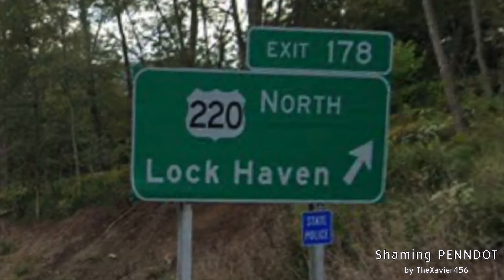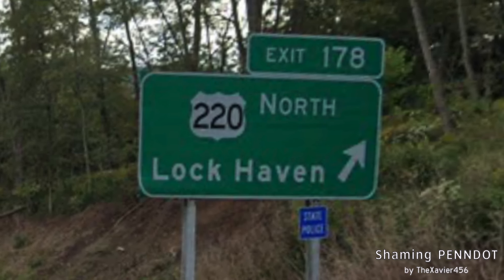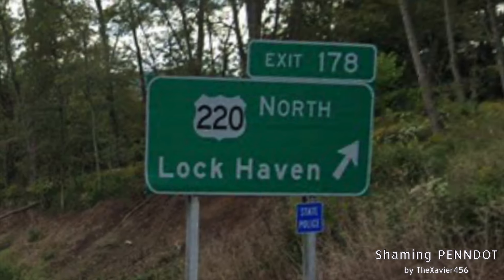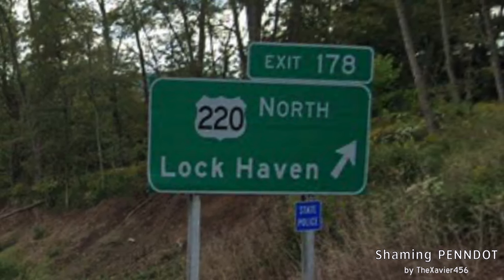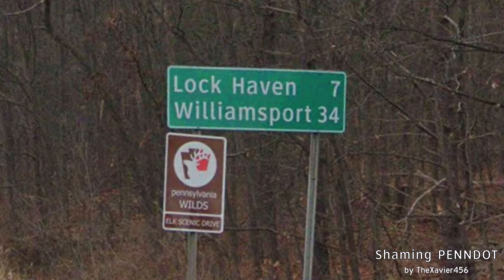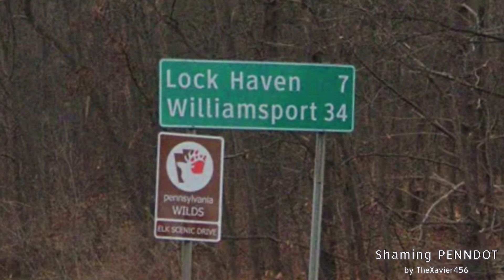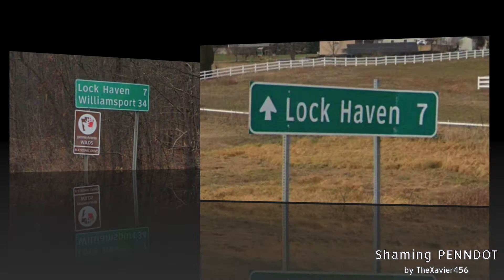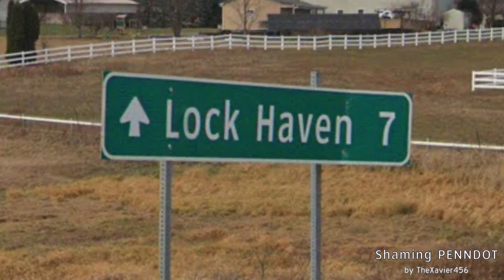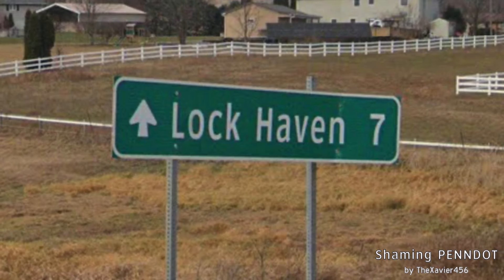Here is where US-220 splits off of I-80. But we only get Lock Haven — why don't you sign Williamsport here? Oh, because you have it on I-80 already — swap it out! But here we do get a good mileage sign: Lock Haven as the secondary and Williamsport as our primary at 34 miles. Then for no reason we get another mileage sign with just an up arrow and Lock Haven as the only city. Where's Williamsport?